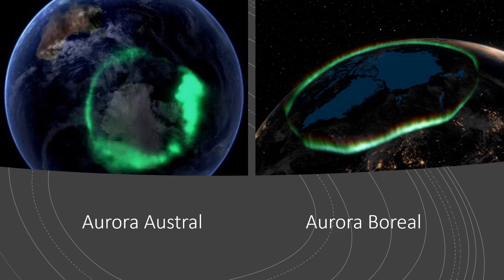It is interesting to stress that this aurora phenomenon occurs both in the northern hemisphere — the aurora borealis — and in the southern hemisphere — the aurora australis.